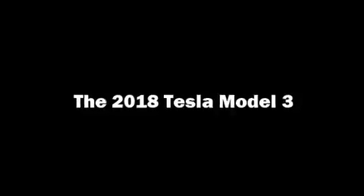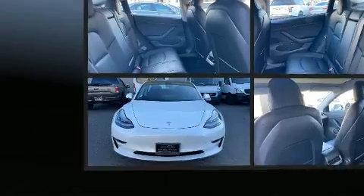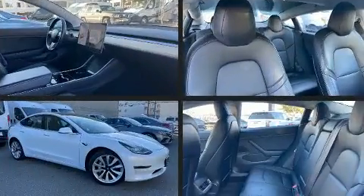You can expect a lot from the 2018 Tesla Model 3. This four-door, five-passenger sedan has not yet reached the 50,000 mile mark.